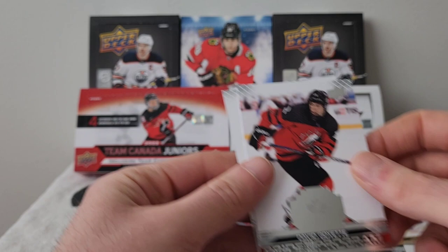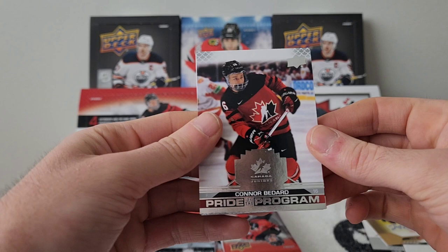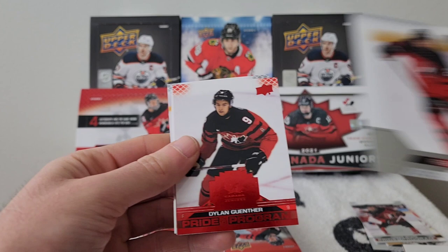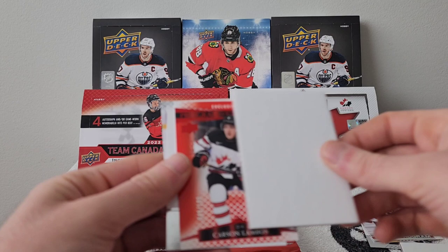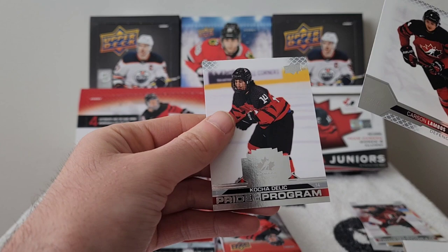Pack seven: Another Conor Bedard — this time the Pride of the Program. We have a Rieger Lorenz, Dylan Ganter red parallel, a Carson Lambeau's Program of Excellence numbered out of 100, and a Pride of the Program of Kocha Deli.